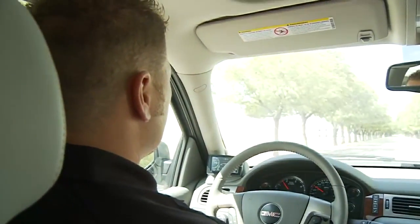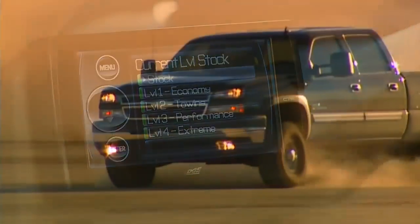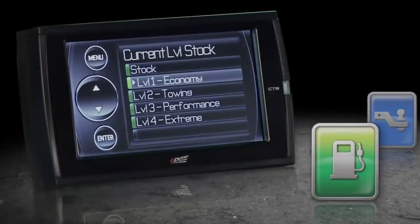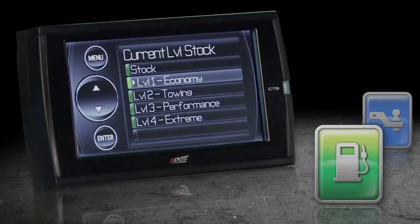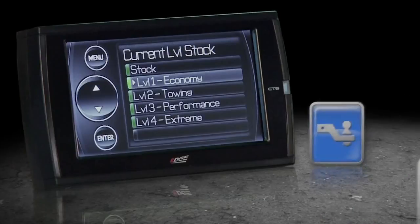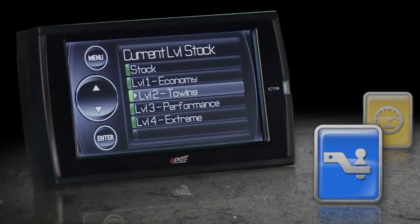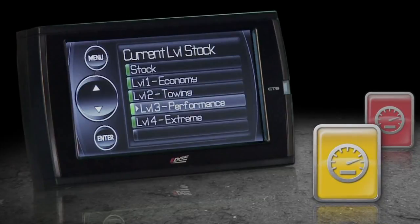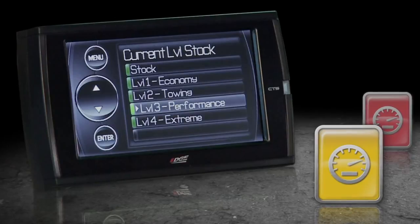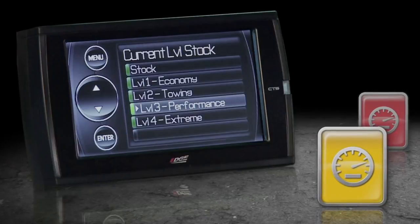The Evolution CS and CTS is loaded with several different power programming options. Each power level is tuned specifically for different driving situations, and the level names are reflective of how each level should be used. The Economy level usually creates less overall power and is specifically tuned for optimum fuel economy — great for daily driving. The Towing level is designed for towing and optimized to provide power where needed most to move a load without over-stressing the transmission. The Performance level is a high-power level in which fuel injection and timing strategies are tuned semi-aggressively to extract substantial power gain without sacrificing drivability or durability.